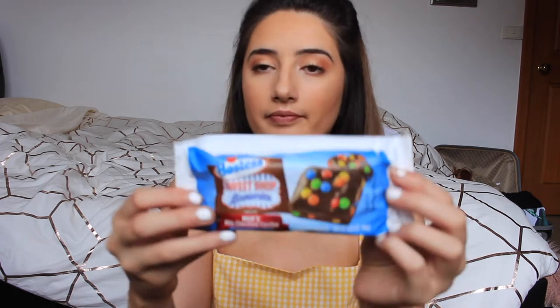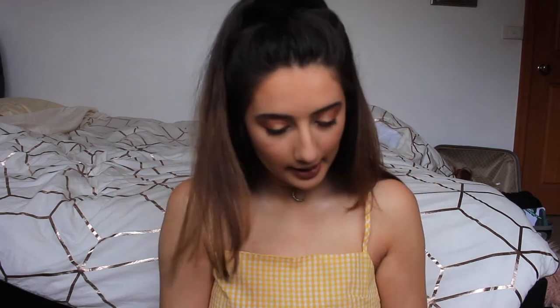So the other thing I have are these Hostess Sweet Shop brownies. This has M&M's on it. So I'm guessing these are brownies rather than donuts. Oh, delish. Oh my god. So this is what one of them looks like. And all the crumbs are dropping on my floor — my mom is going to kill me.